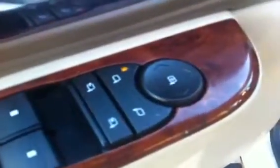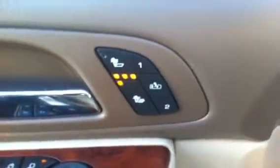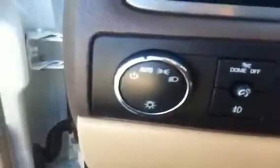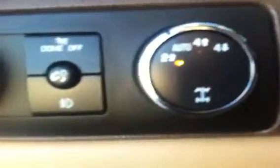We have power door locks, power adjustable windows, power adjustable mirrors, heated driver and front passenger seats, and memory seat which includes mirror. Features include automatic headlights, fog lights, interior light control, and GM's Autotrack 4WD system. Cruise control is on the left hand side of the steering wheel.